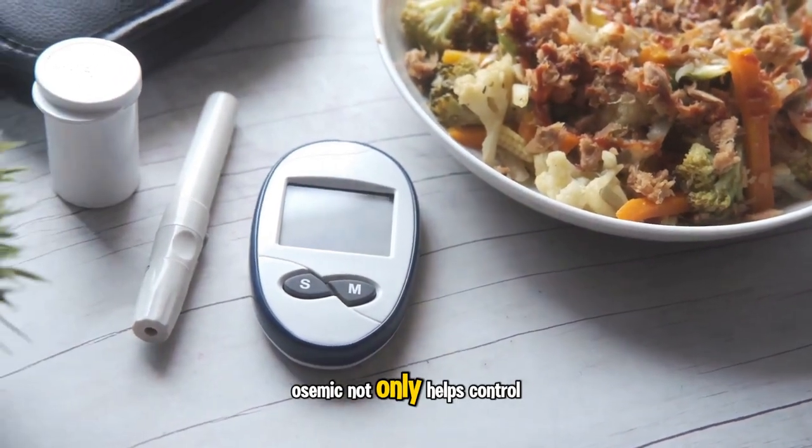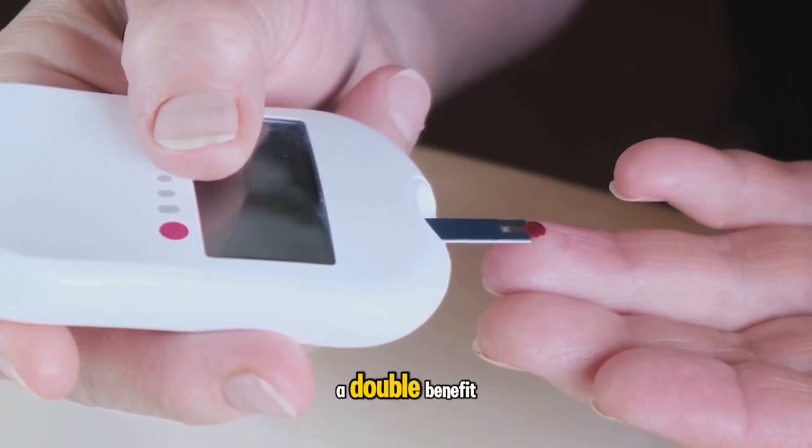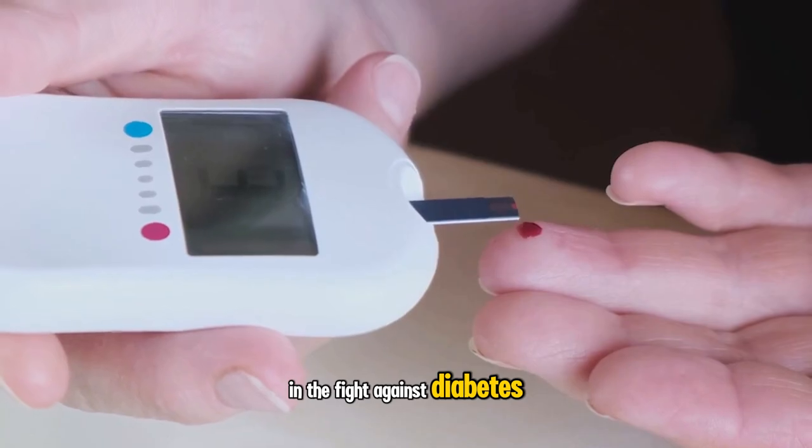Ozempic not only helps control blood sugar levels, but also significantly contributes to weight loss — a double benefit that has made it a much sought-after medication in the fight against diabetes and obesity.